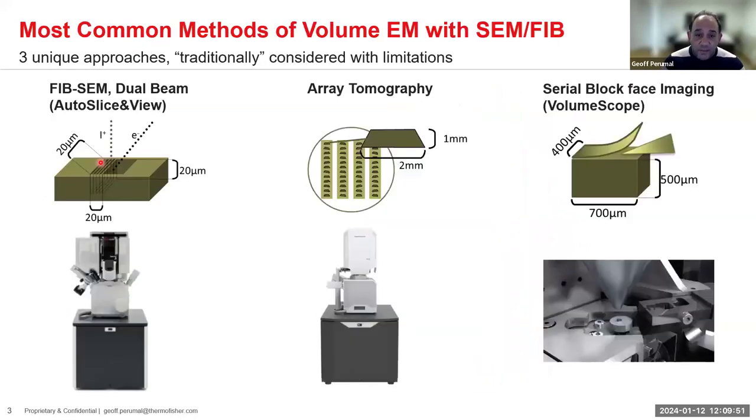When I say volume EM for SEM or dual beam, we think of one of three approaches. Working from left to right: slice and view with a dual beam focused ion beam tool, where we image a block face with an electron beam and ablate with an ion beam; array tomography, essentially serial section TEM done inside an SEM; and serial block face, where the entire block goes into an SEM with an internal microtome.